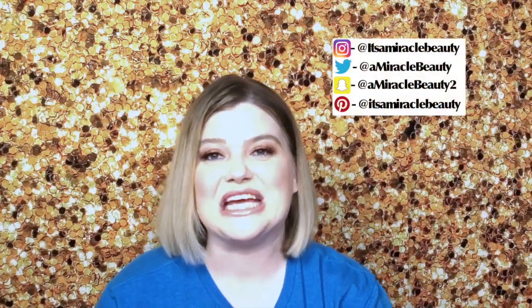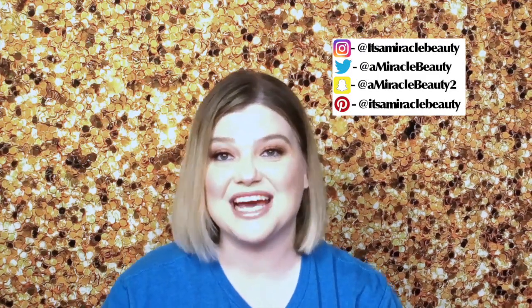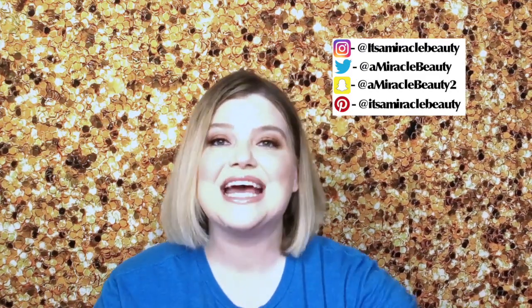Hi and welcome back to It's a Miracle Beauty. I typically do a ton of unboxings on my channel, and usually for Ipsy I do Ipsy versus Ipsy. Last month was my first month that I had only a large and a small box — Ipsy Glam Bag Plus versus Ipsy Glam Bag. This month I got my Glam Bag Plus box way before my Ipsy, and it just had a lot of awesome stuff in it, so I went ahead and posted that video.